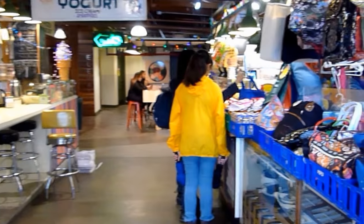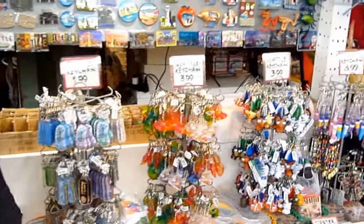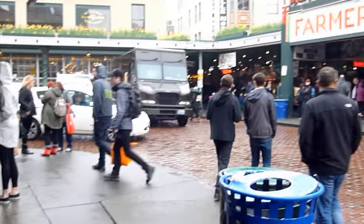Shy Giant frozen yogurt, and the Oriental Food Market. Also an assortment of bags — souvenirs, keychains, Seattle keychains — all in the Oriental Market. And even on a rainy day — it's a Thursday — you can see that we've got quite the crowd here at Pike Place Market, the ever-popular Pike Place Market.